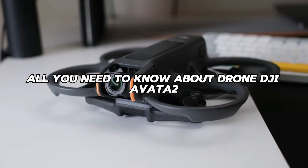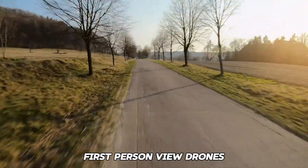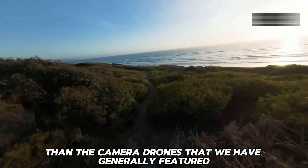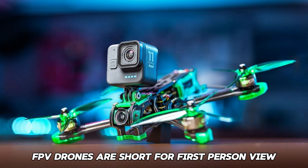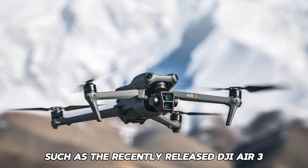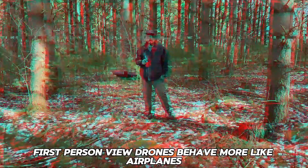All you need to know about the DJI Avada 2. With their roots in the world of drone racing, first-person view drones provide a flying experience that is quicker, smoother, and more entertaining than the camera drones generally featured in the gear section. FPV drones are short for first-person view. In a grossly oversimplified manner, if ordinary drones such as the recently released DJI Air 3 fly like helicopters, then first-person view drones behave more like airplanes.